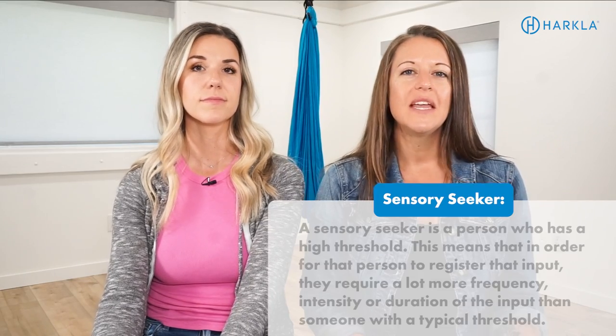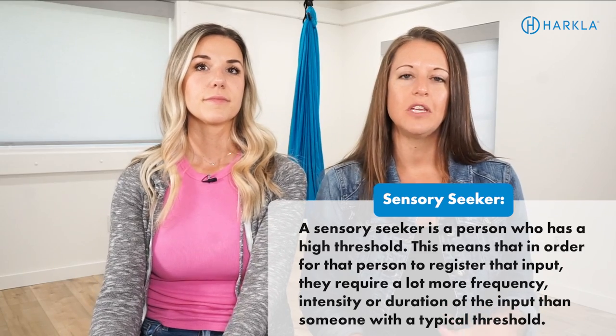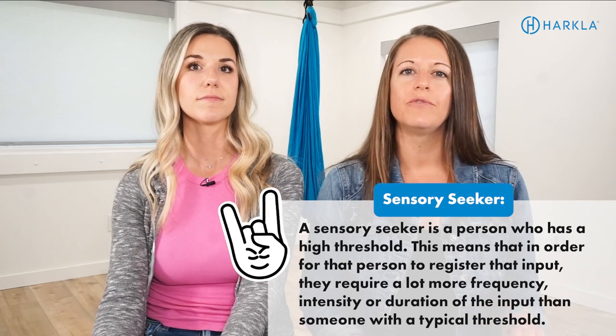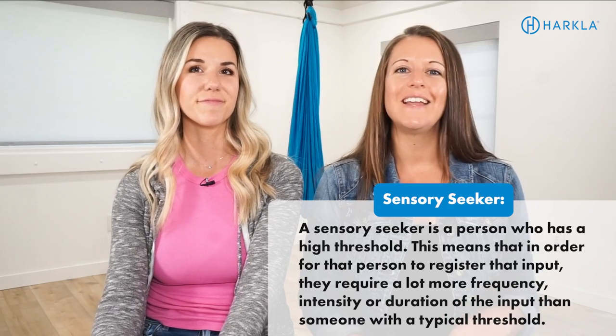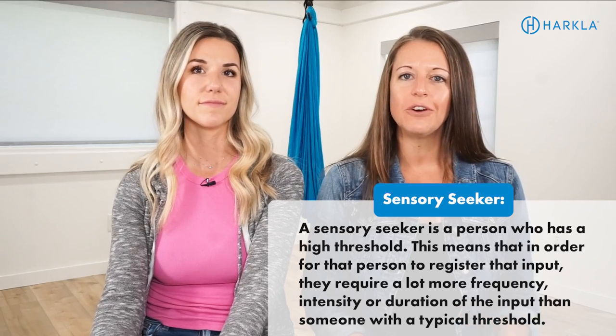Now we're going to jump into some strategies for our sensory under-responders or sensory cravers. If you find that you seek out certain types of sensory input — you love to move, run, and jump, or you seek out more noise, more visual input, or strong-flavored foods — or maybe you did the checklist and found you seek out certain types of input, the next couple of strategies are for you. You might notice that some of them are similar to the ones for sensory sensitivity folks.